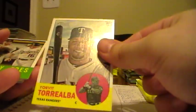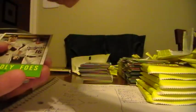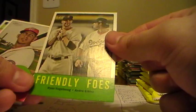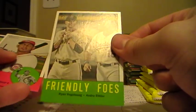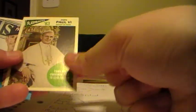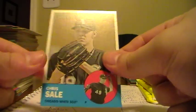Ryan Dempster, Cubs. Yorvit Torrealba, Rangers. This will go to the Giants there for Ryan Vogelsong. Wilson Ramos, Nationals. Dan Haren, Angels. Brett Gardner, Yankees. Here's a flashback of the Pope - look at that, so we'll have fun randomizing those in a little bit. Jorge Posada, Yankees. And Chris Sale, White Sox.